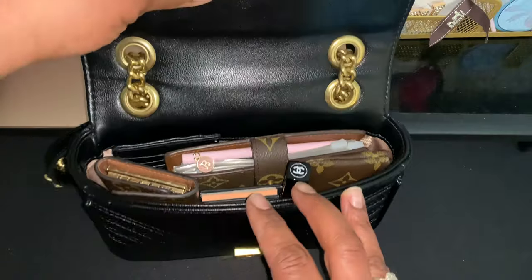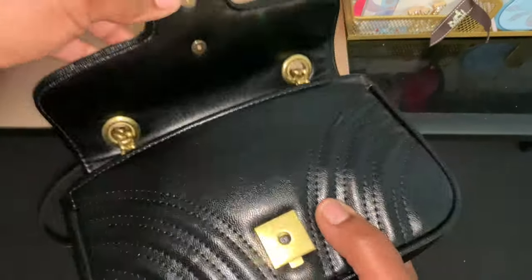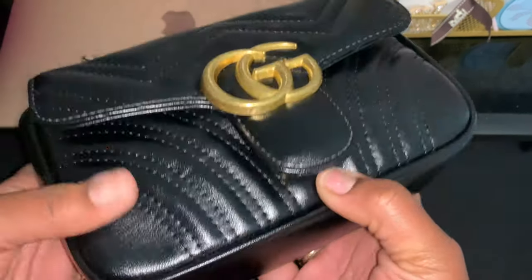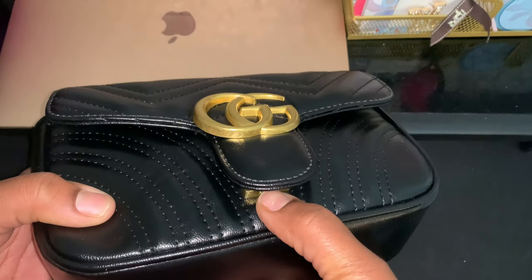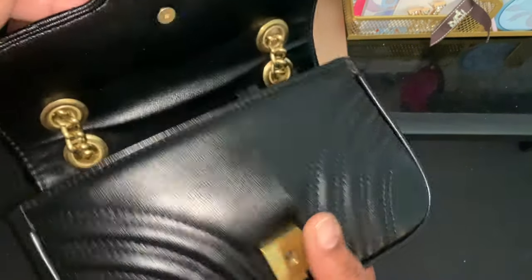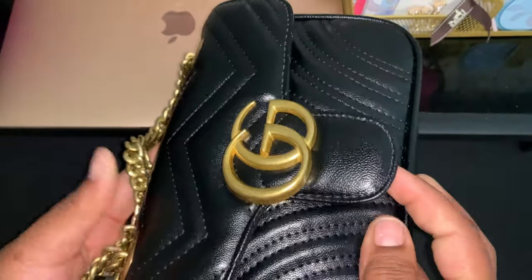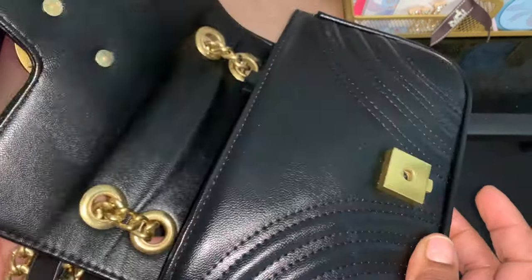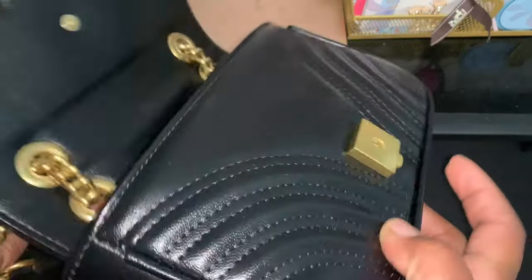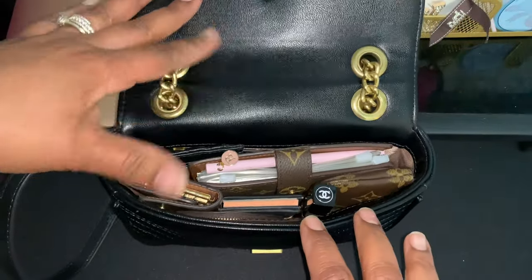So guys, this is the inside of the bag and everything that I have in it. Of course with the Gucci, you have this little push button here which is what secures your bag and keeps your items inside. You just pop it and it comes loose — normally it makes a little click noise. You heard that? I love that little noise!